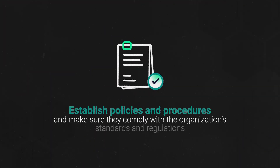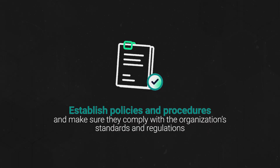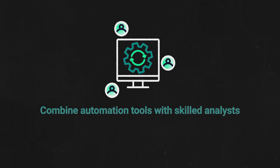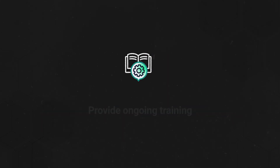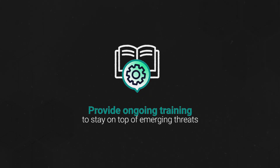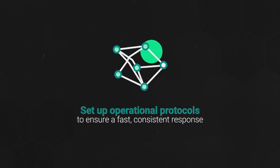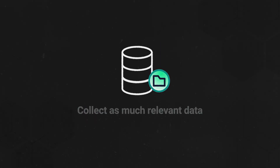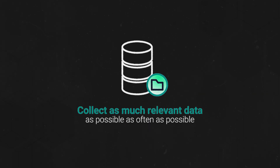Establish policies and procedures, and make sure they comply with the organization's standards and regulations. Combine automation tools with skilled analysts to improve efficiency and turnaround times. Provide ongoing training to stay on top of emerging threats. Set up operational protocols to ensure a fast, consistent response. And collect as much relevant data as possible, as often as possible.